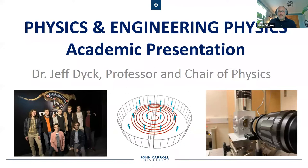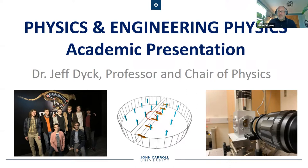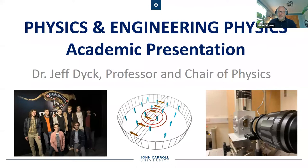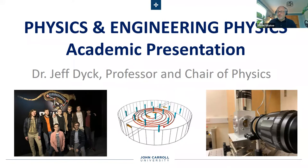Hello and welcome to today's academic breakout session. My name is Steve Vitito. I'm assistant vice president for enrollment at John Carroll University and today's session is going to cover the physics and engineering physics department at John Carroll University. You're going to hear from faculty members in the department as well as students majoring in the department and a current or recent John Carroll alum, and learn about the different opportunities in our programs, some of the things our students get to be involved in and experience, and where our students go when they graduate with a physics and engineering physics degree from John Carroll University.